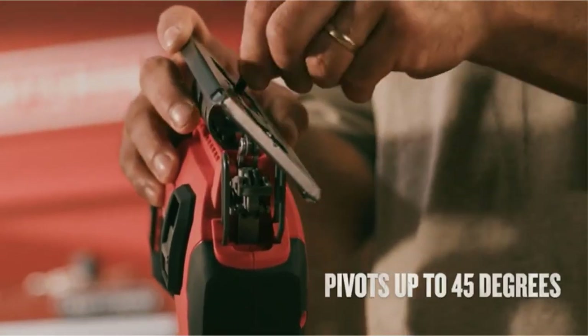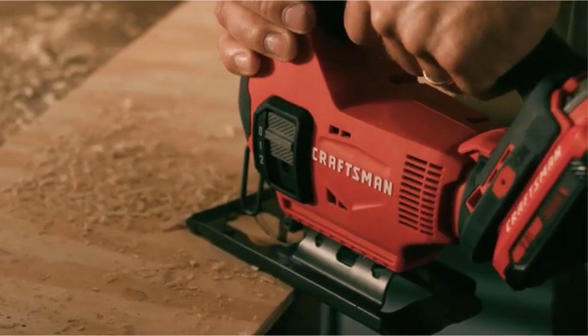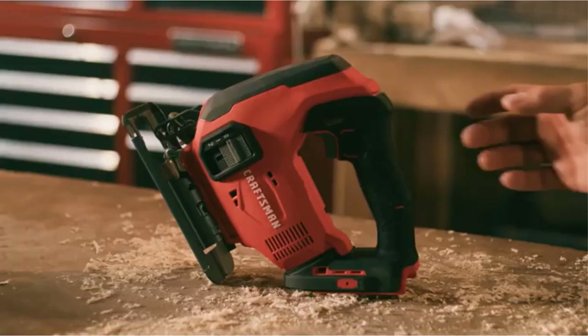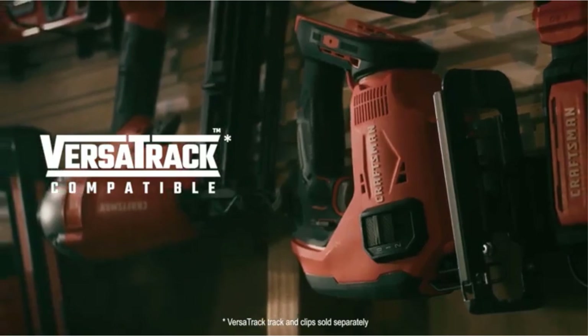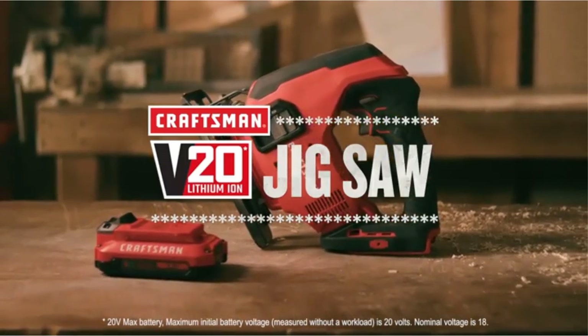However, with the many jigsaws on the market today, choosing the best one for your needs can be a little daunting. There are many products available to choose from, each with different characteristics, benefits, and prices. To help you make a perfect decision, I did deep research, read tons of reviews, and compiled a list of the best cordless jigsaws from reputable brands.